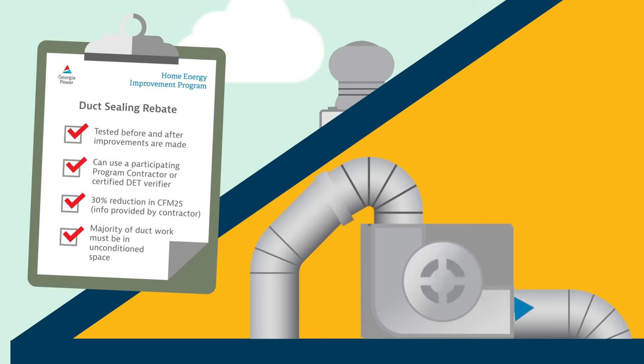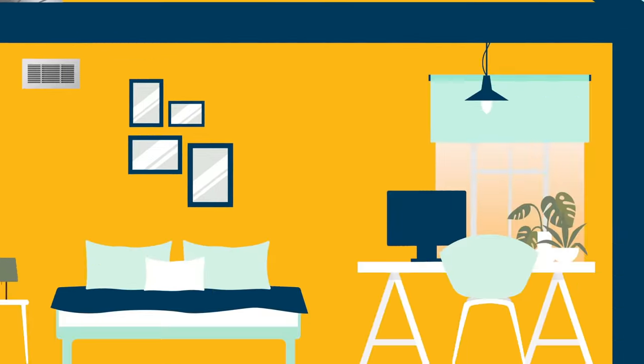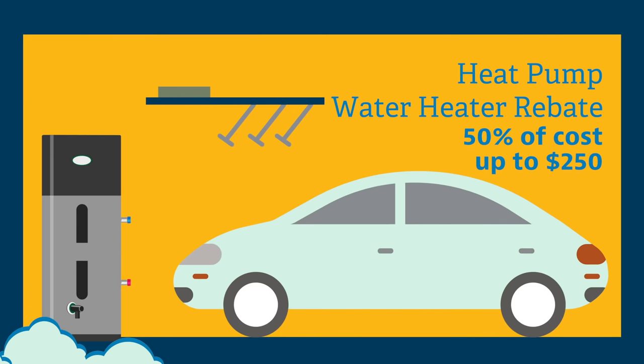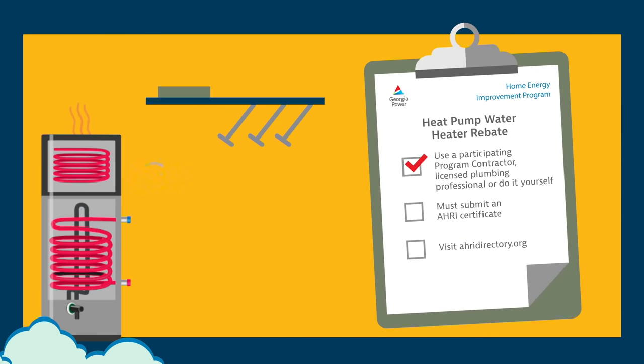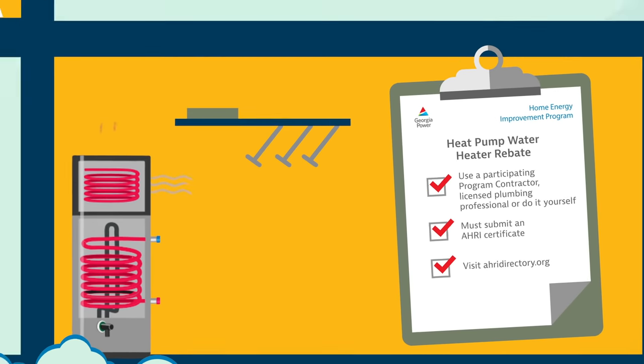Next up is our heat pump water heater rebate. A heat pump water heater is more energy efficient because it uses electricity to move heat from one place to another, instead of generating it directly like a traditional water heater. These can be DIY installed or you can work with a participating program contractor or a licensed plumbing professional. To qualify, an AHRI certificate must be submitted with the rebate application. You can find this certificate by visiting www.ahridirectory.org.